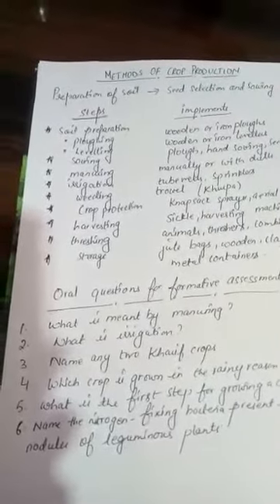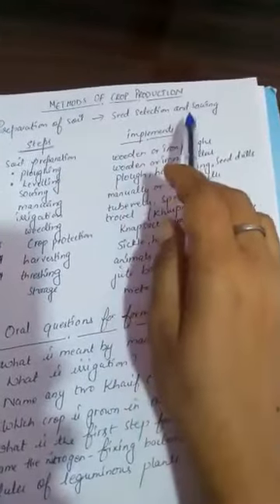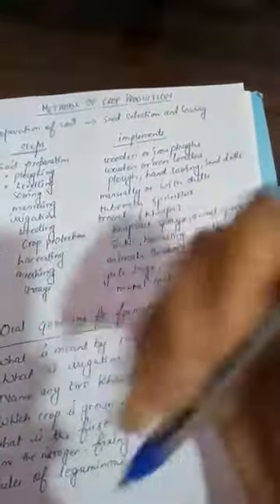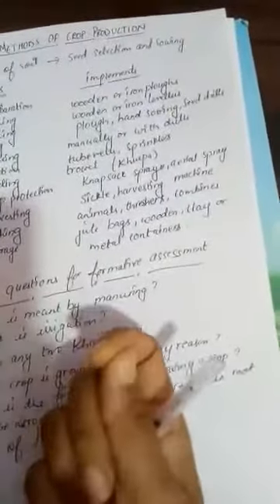For other requirements, the farmer has to make special efforts. The step-by-step methods of agriculture that take care of these requirements are: preparation of soil, seed selection and sowing, manuring, irrigation, weeding, protection from pests and diseases, harvesting, threshing, and storage.